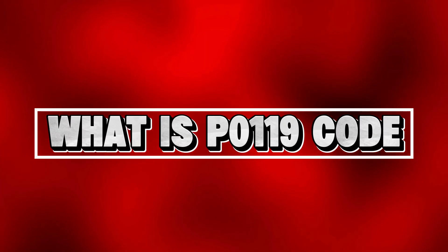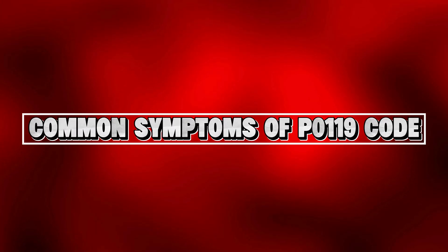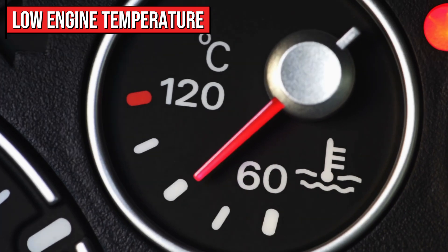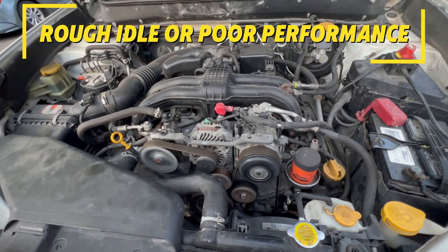What exactly is the P0119 code? It indicates that the engine control module has detected intermittent ECT sensor input. Here's what you might notice if you have this code: check engine light is on, engine temperature gauge stays low or below normal, poor fuel economy, heater not blowing warm air, and sometimes rough idle or poor performance.